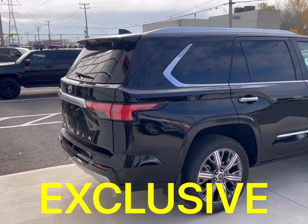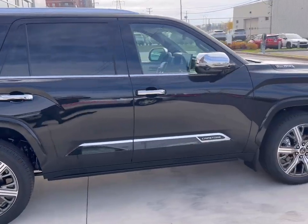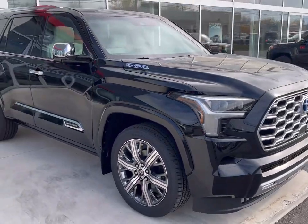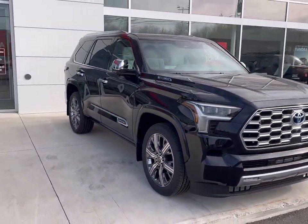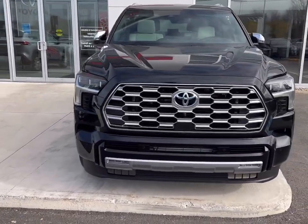I hope you enjoyed the video. Stay tuned for the TRD Pro, which is coming soon. Basically, I'm second in line, and it's probably going to take a month or two, because I've been waiting a couple of months now.